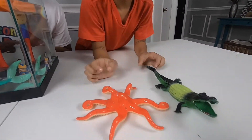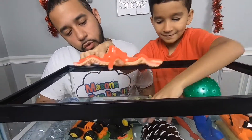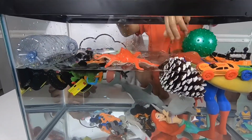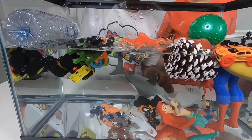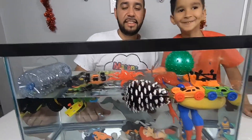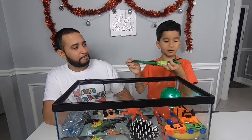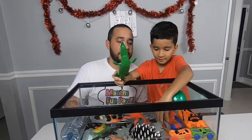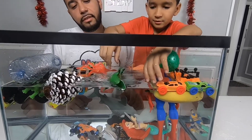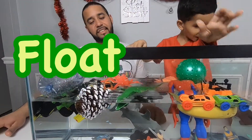We got two left. I think this one — is that an octopus? Sink or float? Float. Float or sink? Float. Yeah, float!